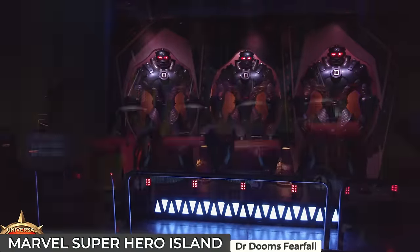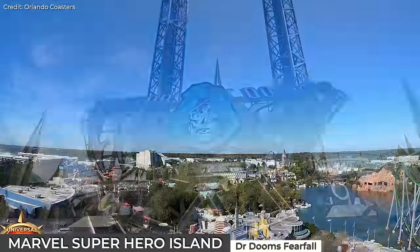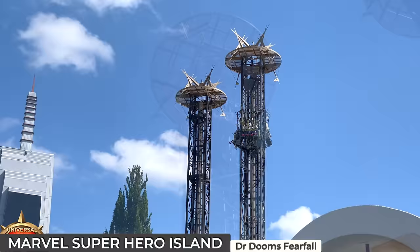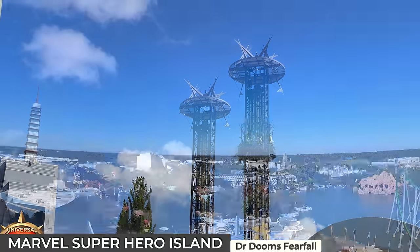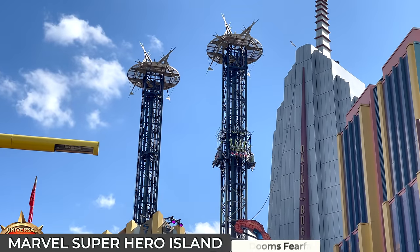Guests enter into Doctor Doom's sinister laboratory. Once strapped into the seat, riders are launched skyward 185 feet in the air at rapid speed, providing a moment of weightlessness at the peak, with spectacular views of the park. Its descent is just as exhilarating with a series of drops and bouncers that add to the thrill.